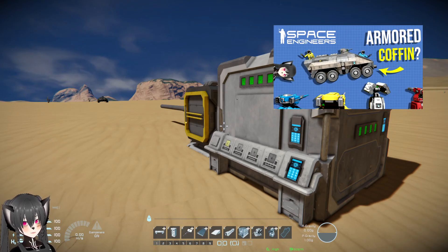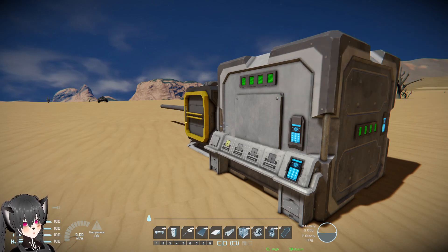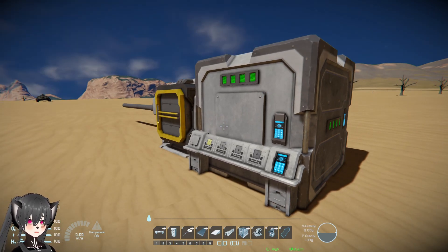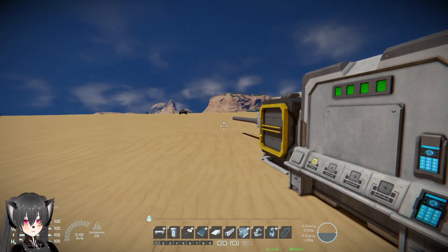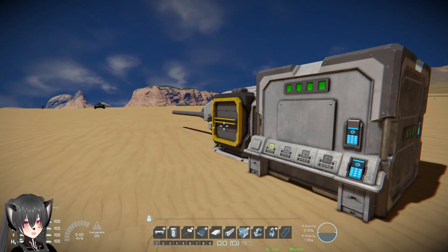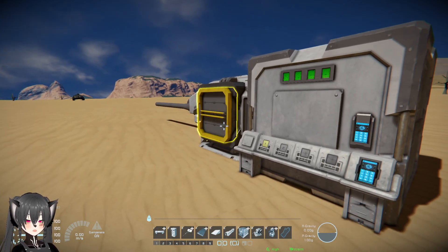I've shown in another video how much an armored personnel carrier can protect the personnel inside, but today we're going to test something different. We're going to see how a small grid APC like that one over there stands up against large grid artillery like this, in super slow motion.